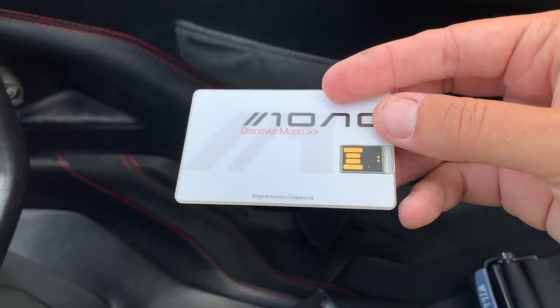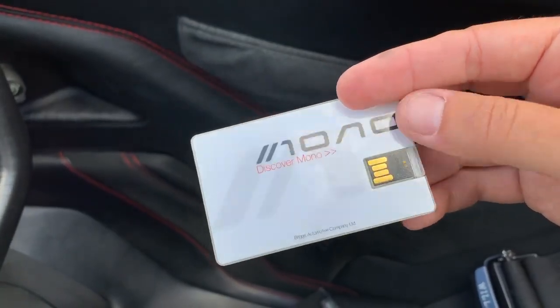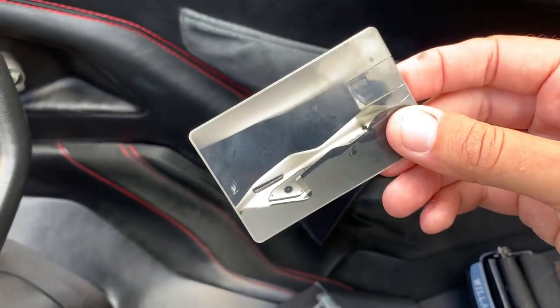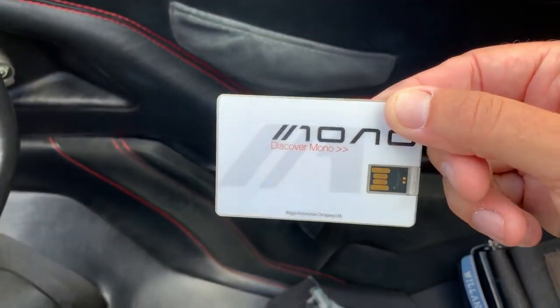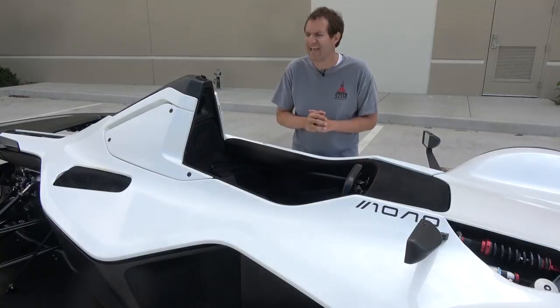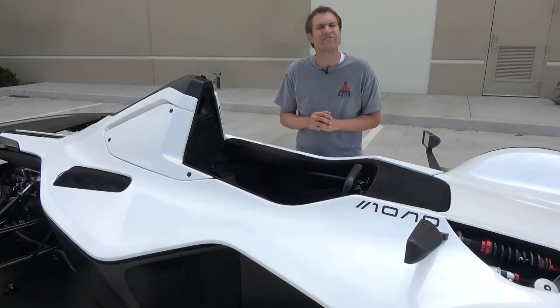The right-side pocket contains the owner's manual. It is appropriately small and lightweight — it's a USB drive, so you have to plug it into your computer to do anything with it. So if you're driving around and you're confused, too bad unless you have your laptop with you.